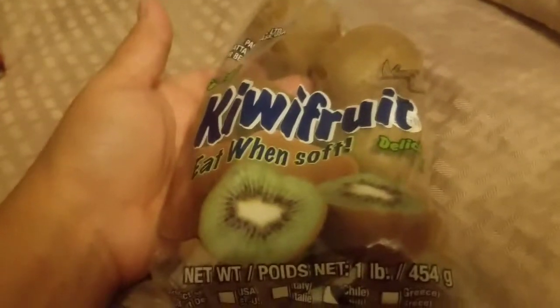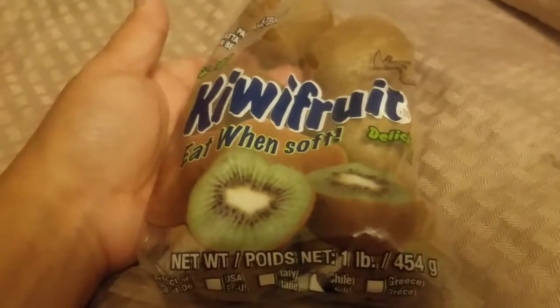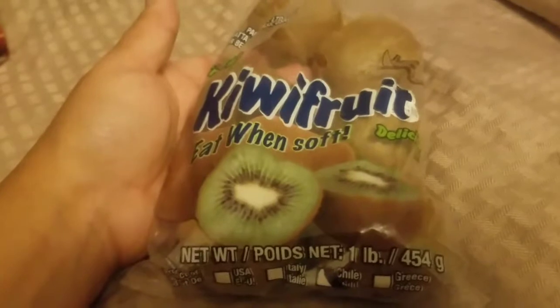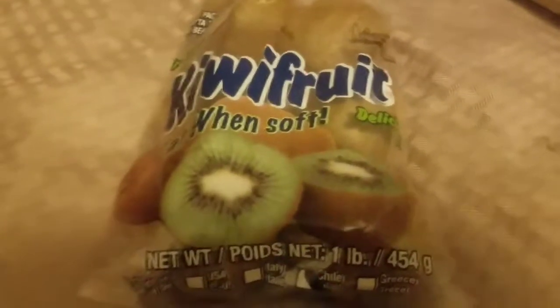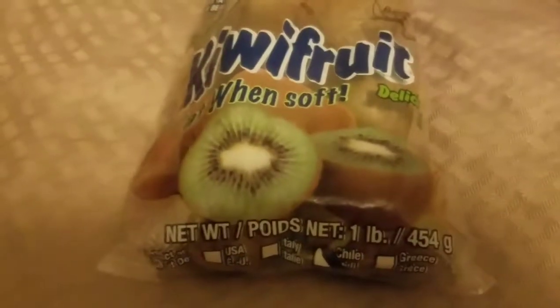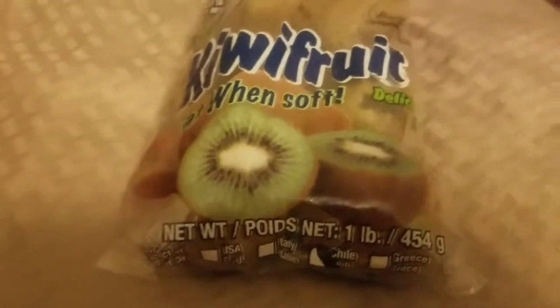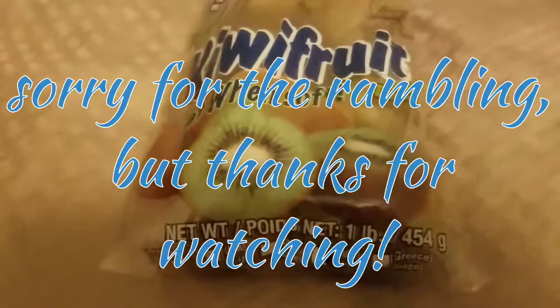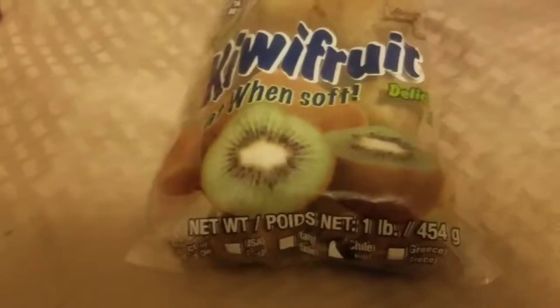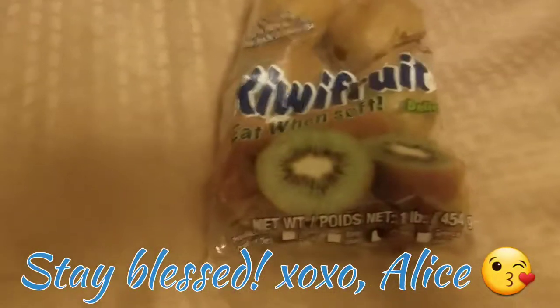That's it for my 99 cent store haul! Sorry for the mess in the background — it's been hectic getting the house and kids ready for back to school, deep cleaning, decluttering, and last-minute shopping. They have a lot of really good snacks right now — probably more than I should have bought, but it's hard to stay on budget when you've got four kids and a husband throwing snacks in your cart. Have a beautiful blessed day — I'll see you in the next video!